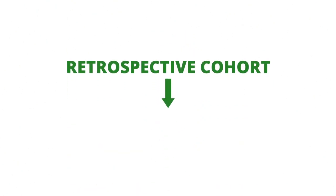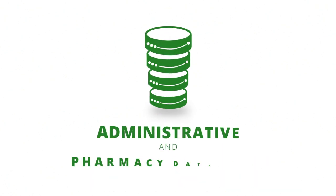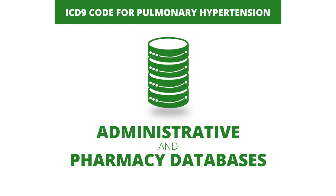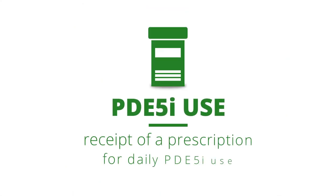The study investigators performed a retrospective cohort of all veterans with a diagnosis of pulmonary hypertension between 2005 through 2012. They used administrative and pharmacy databases to identify veterans with pulmonary hypertension defined by an ICD-9 code. PDE-5 inhibitor use was defined as receipt of a prescription for daily PDE-5 inhibitor use.